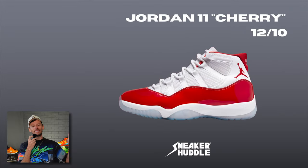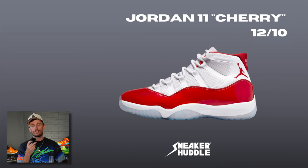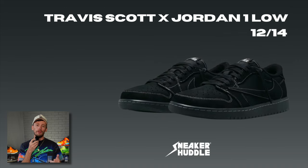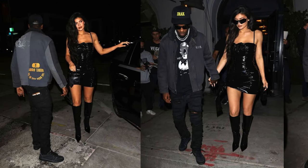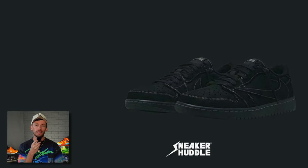It's not the holidays and it's not December if you don't have an Air Jordan 11. This year's Air Jordan 11 for the holiday season is the Cherry colorway. Travis Scott and Jordan Brand are back on December 14th for a winter edition sock-lined warm sneaker, the Air Jordan 1 Low in the Black Phantom colorway.